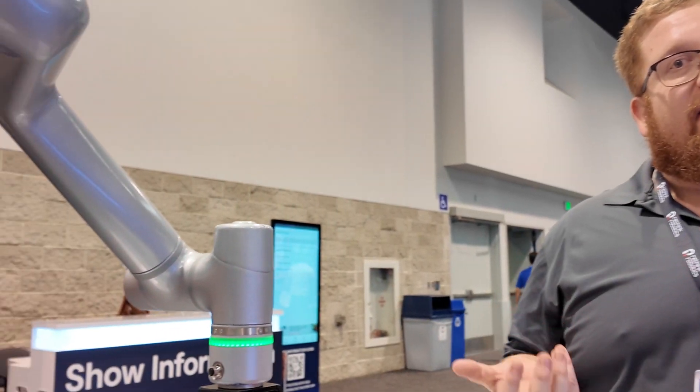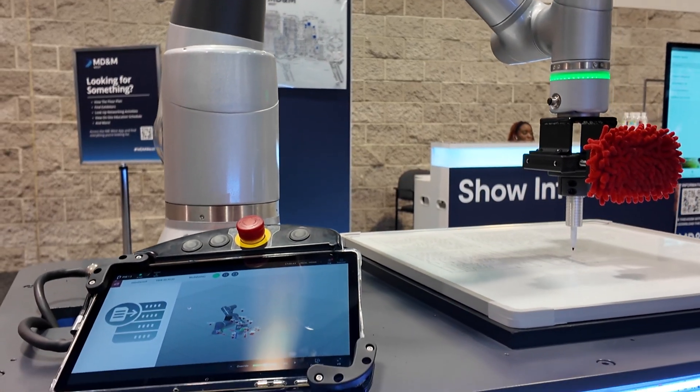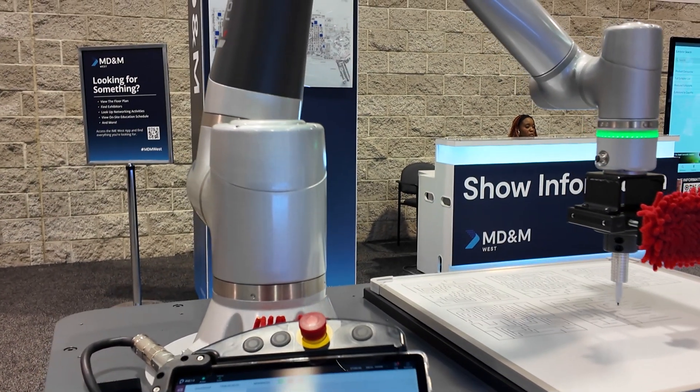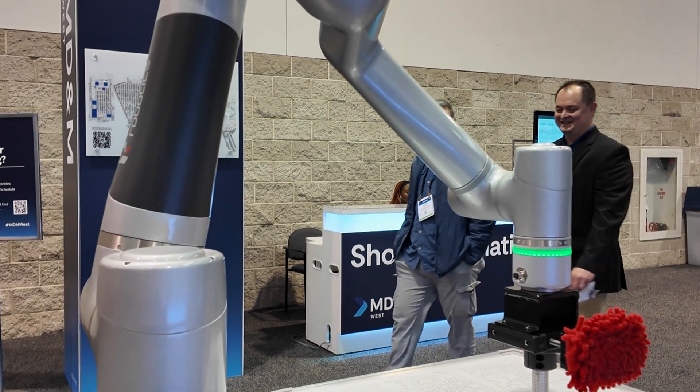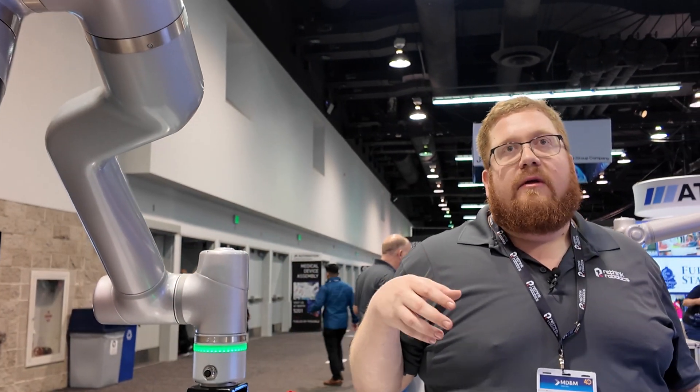Thank you Marvin for taking the time to check out our solutions. We are Rethink Robotics, a manufacturer of cobots — collaborative robots. These are robotic arms specifically designed for human safety; they will not hurt someone if they come into contact with you. They move a little bit slower with lower payloads, but they're really designed for human-scale automation. Rethink was founded in 2008 as the first cobot company to put those safety features within the cobot.